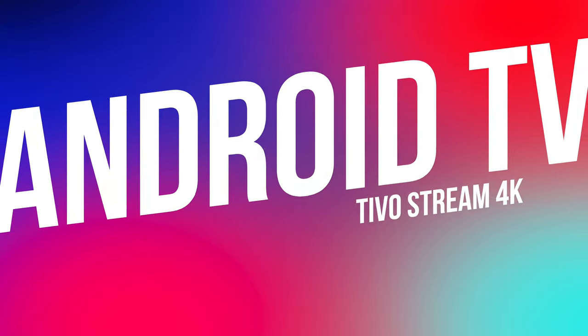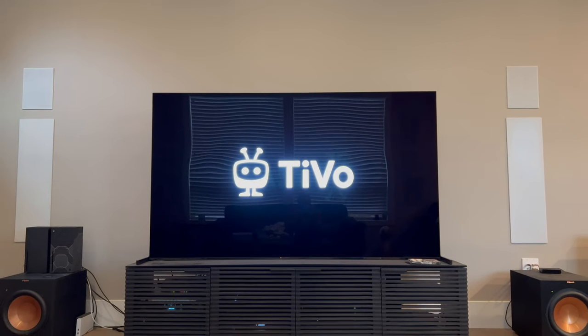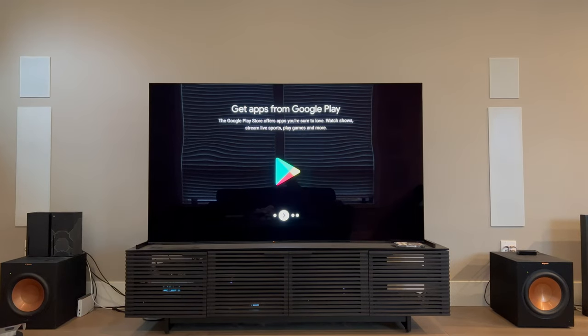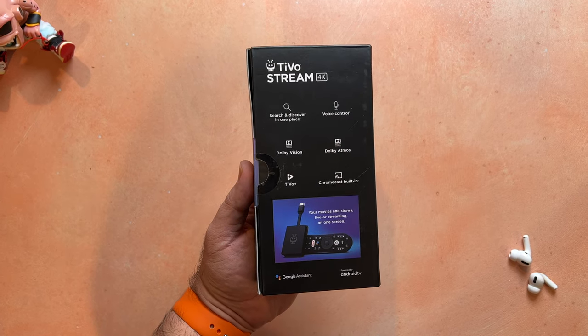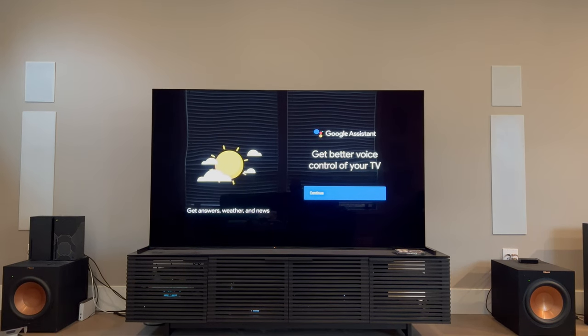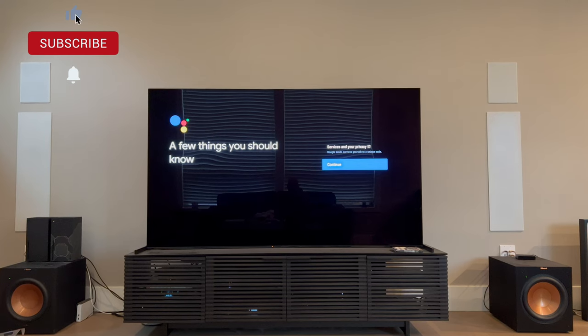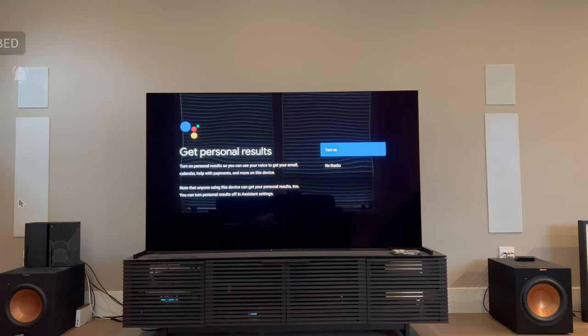What about when you aren't using the TiVo Stream app? The device runs Android TV. This means that you can install any of the over 5,000 apps that house over 700,000 movies and shows available for Android TV from the built-in Google Play Store. It means that you can use Google Assistant to do things like find shows and movies, control your smart home devices, and even check the weather using the sound of your voice. It also means that Chromecast is built-in, allowing you to easily cast videos, photos, and other content from your Android and iOS devices right to your TV.